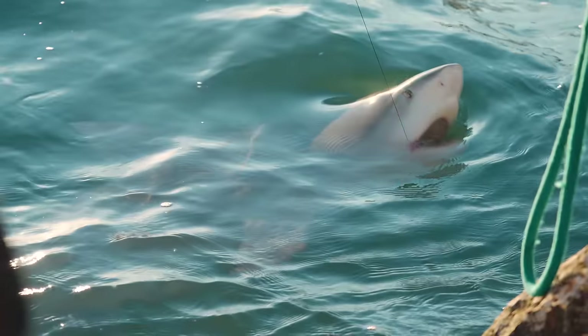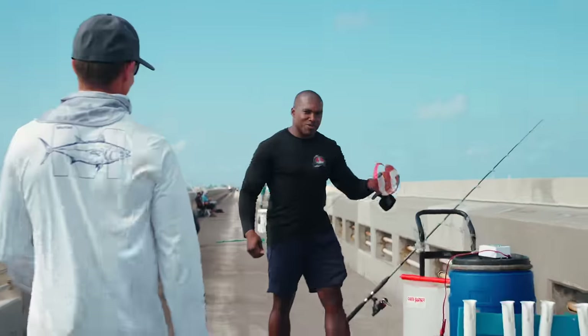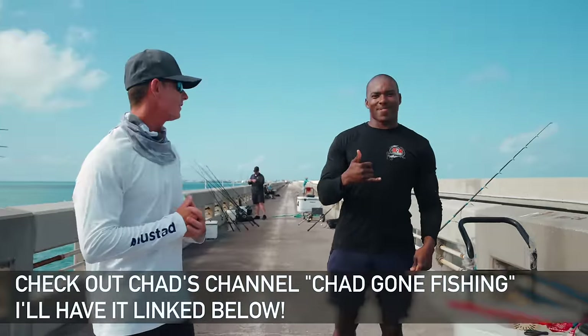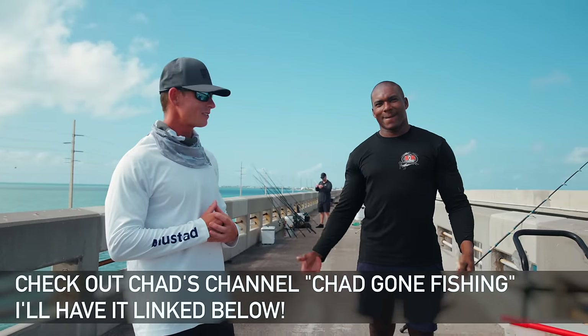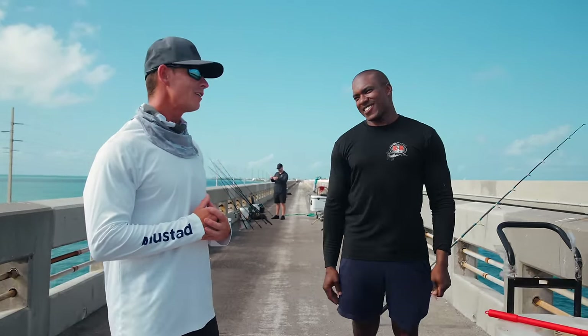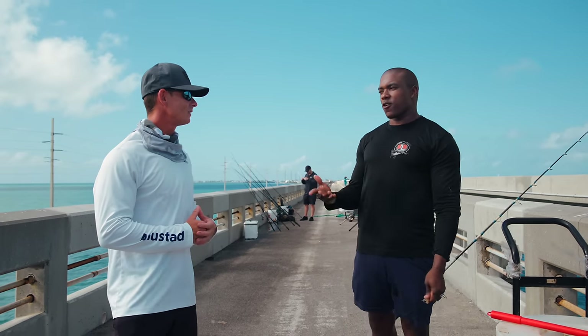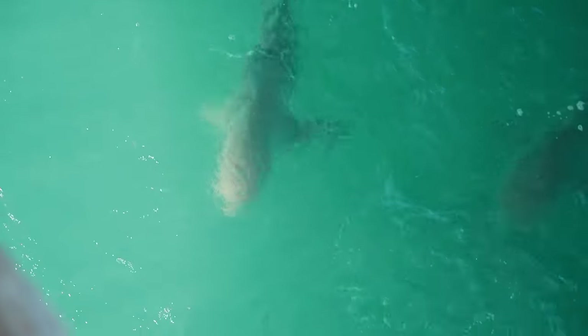Let me walk you guys through what we're doing the rest of the day. Say what's up, Chad. This right here is the king of the Florida Keys bridges. Nobody catches more fish than him on the bridges. I'm here all the time and I heard the bull sharks are here hot and heavy. They're destroying me even this morning, just before Victor got here. So hopefully we can put an end to one of them.